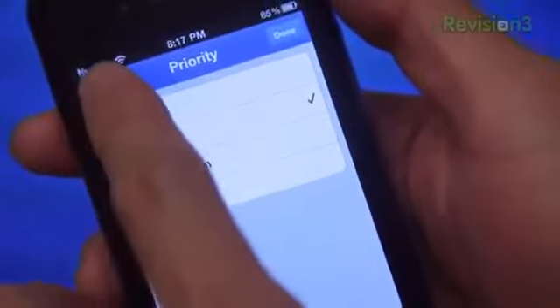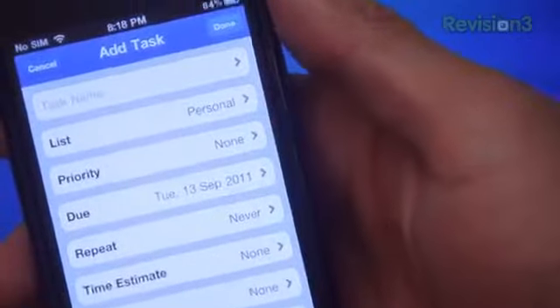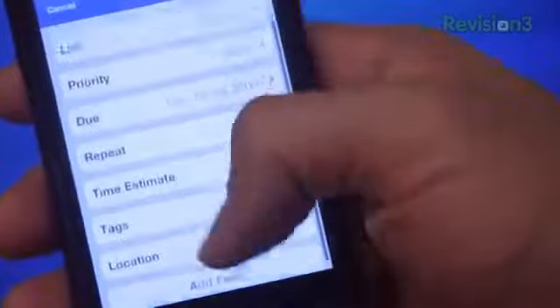I love the RTM reminder system. I have my RTM account send me an email every day at 9am listing everything I need to do for that day. It helps me stay organized, and most importantly, it makes me feel really good about myself — all business-like. A downside for this application would be that the desktop, aka the web version, isn't really as polished as the iPhone or iPad apps.